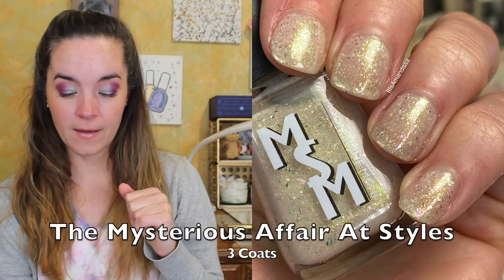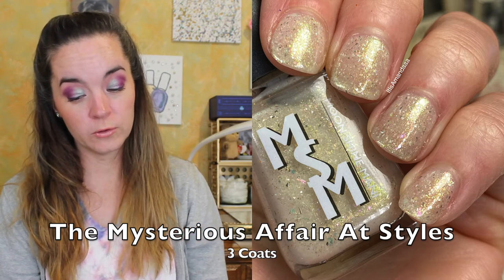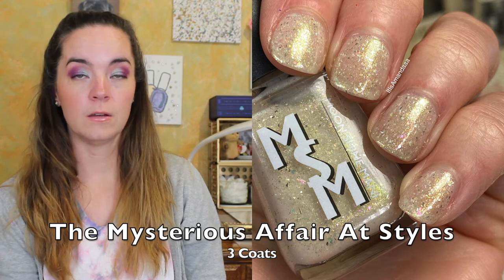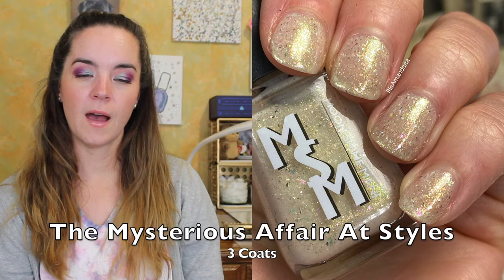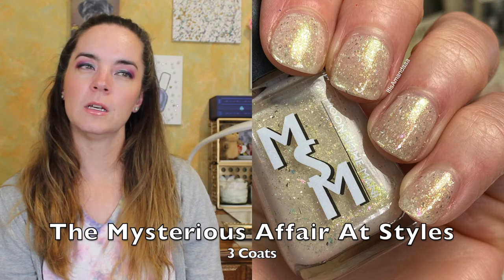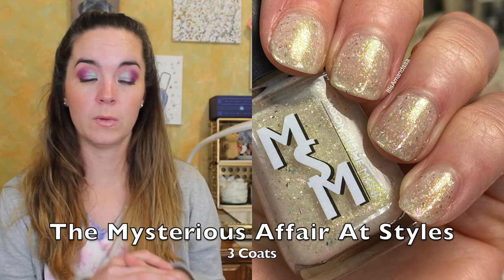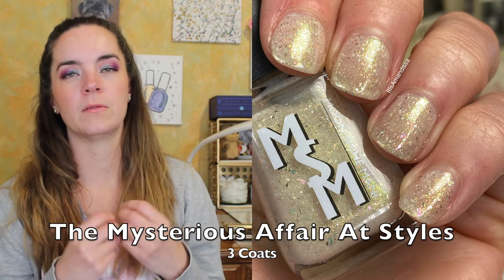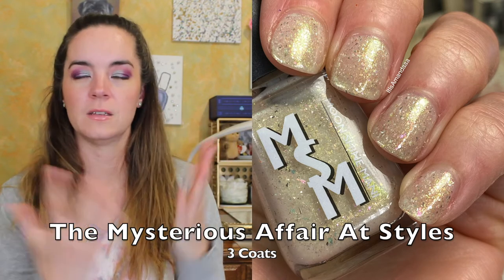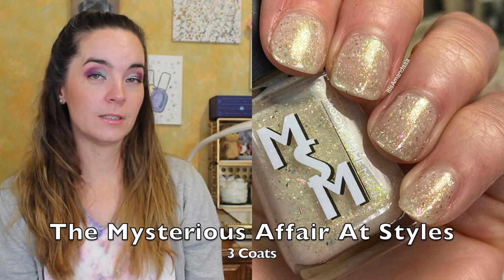The last polish in the four-piece collection is called The Mysterious Affair at Styles. This is an ivory crele with green and gold shimmer, gold micro flakies, platinum flakies, and pink gold green flakies. This is really beautiful. I love this ivory color in the mix of these very warm colors — I just think it's a lovely combination. This one did need three coats because it's a lighter crele, but it had a really nice formula. I love the amount of flakies that are in Phoebe's polishes — there are just so many flakies. So that is three coats of The Mysterious Affair at Styles.